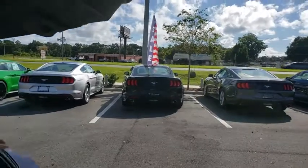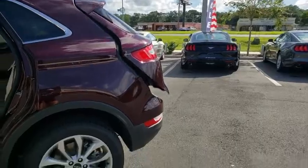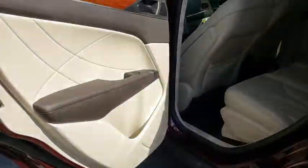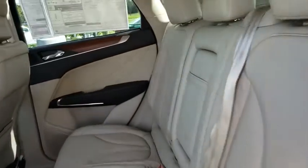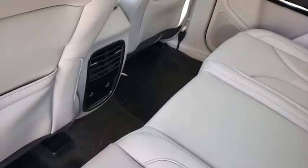Here are some of this vehicle's great options: backup camera, anti-lock braking system, power liftgate, steering wheel audio control, keyless entry, power passenger seat, stability control, traction control, remote engine start, Bluetooth, leather wrapped steering wheel, adjustable steering wheel, power steering.